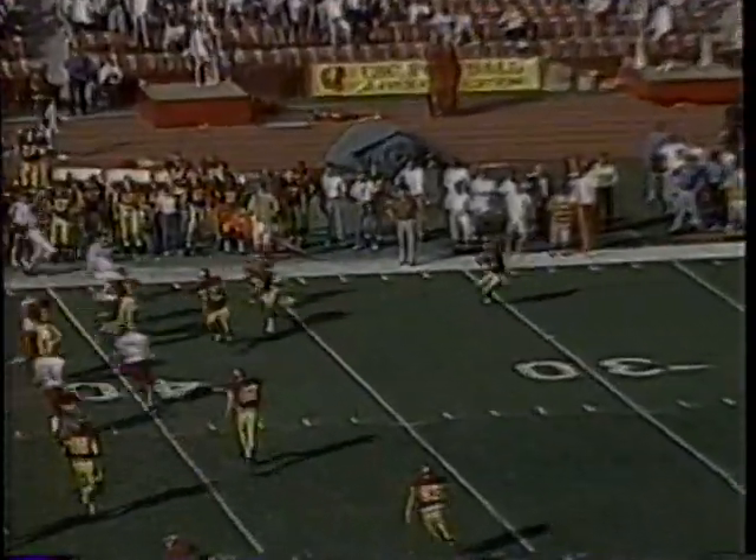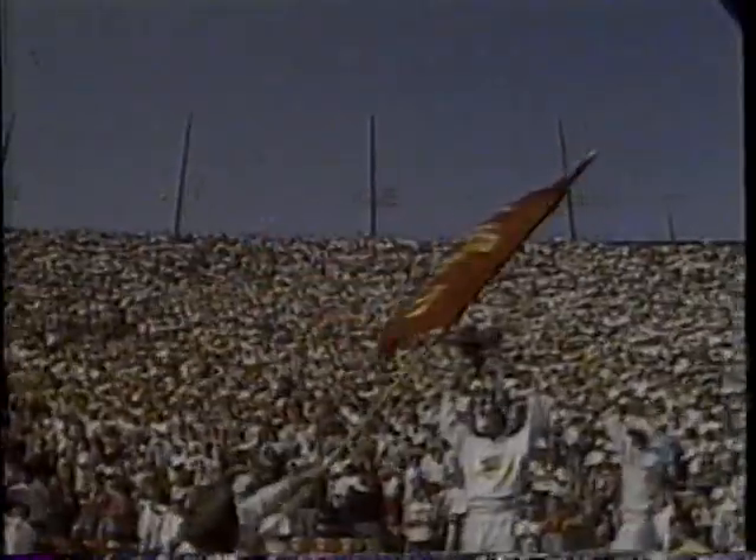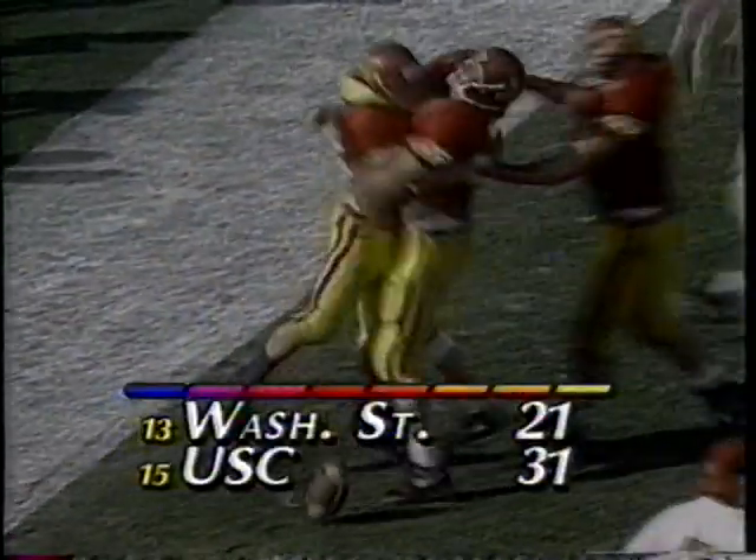On the ensuing kickoff, it's Curtis Conway again — watch him weave his way through. That is incredible. Cuts the grain, goes 50 yards, and that would set up the clinching touchdown. It came two plays later when Wes Bender shows power and literally bowls over the Cougar defense. Trojans defend the home fort, 31-21 win over Washington State. USC plays ASU next Saturday at Sun Devil Stadium.